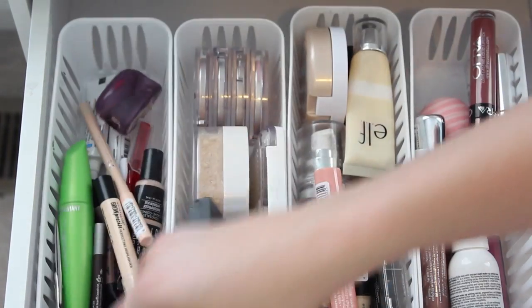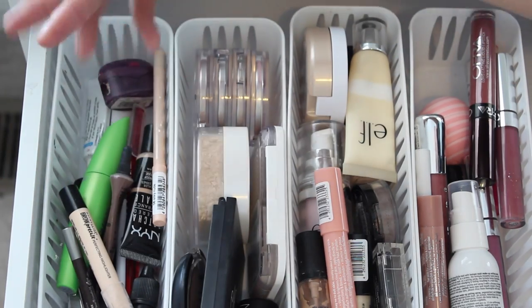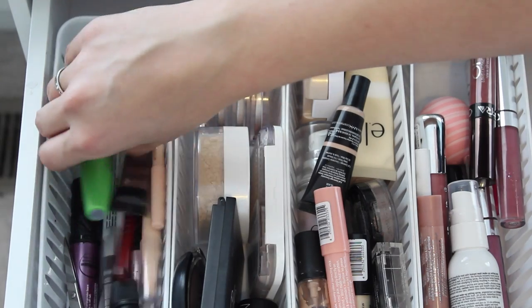So here are all my little compartments. Over here I have my tools, eyebrows, eyeliners, and mascaras.